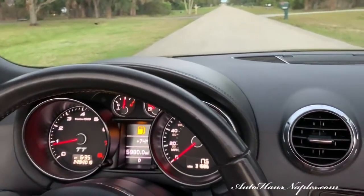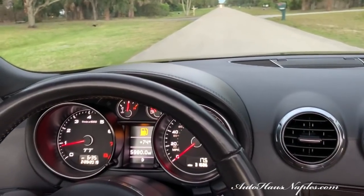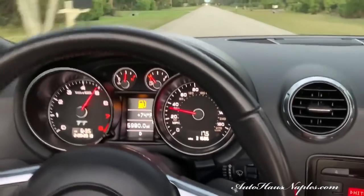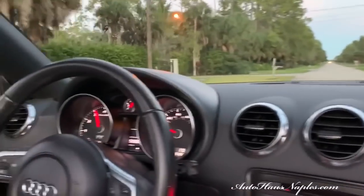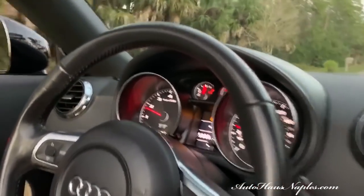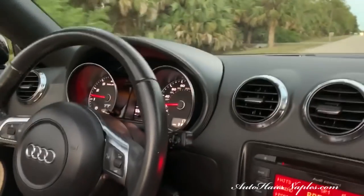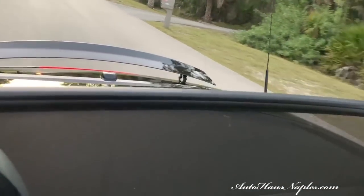Why not? All right, go for it — not even in sport mode! So quick. I always love these little pulls. It's so sporty; I think it's a very attractive vehicle. What are you doing? The spoiler goes up in the back — oh, it's fancy!